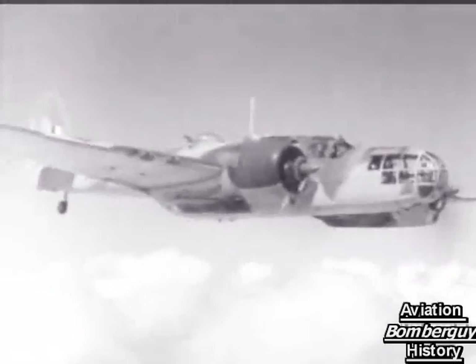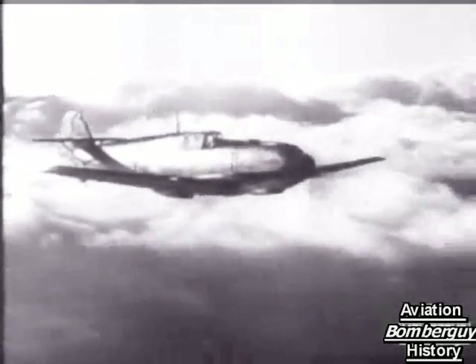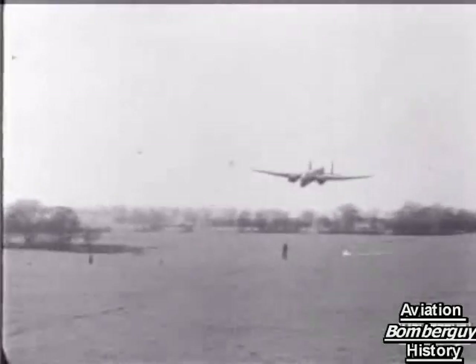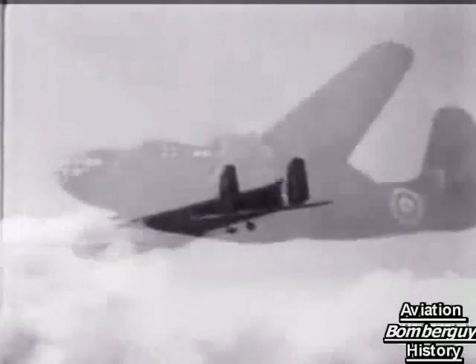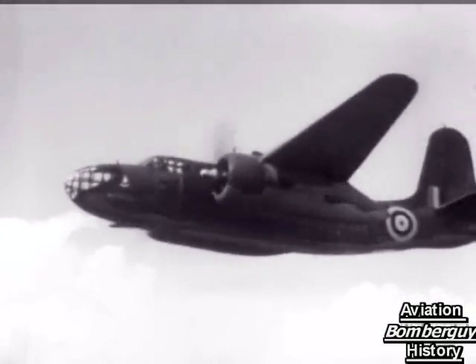And so, curtain call to the Maryland, the Messerschmitt 109E, the Short Sunderland, the Whitley, and the Douglas Boston.